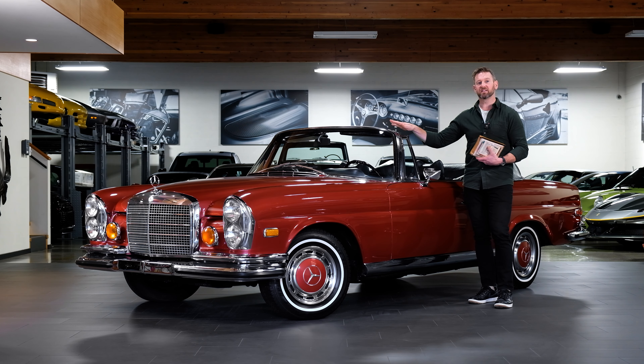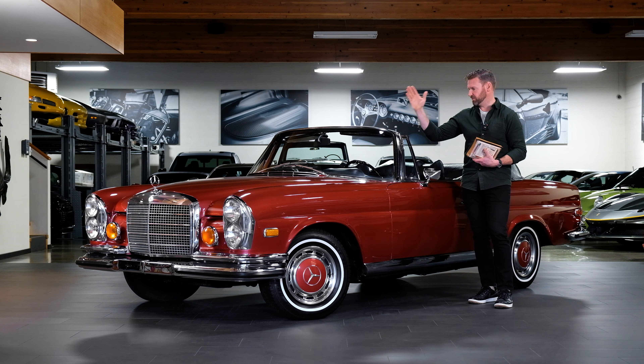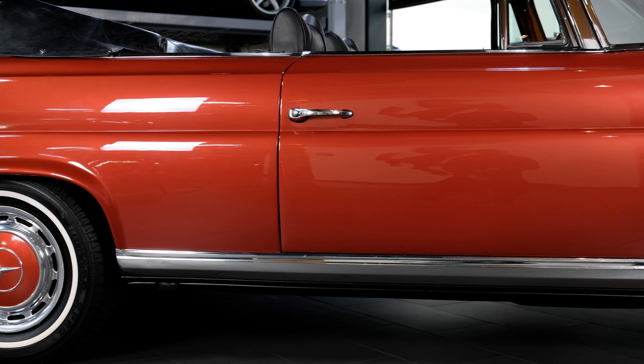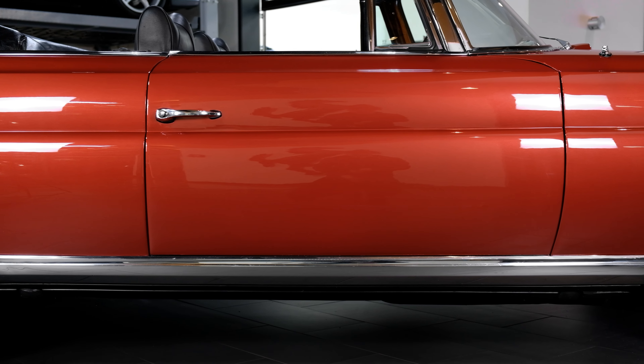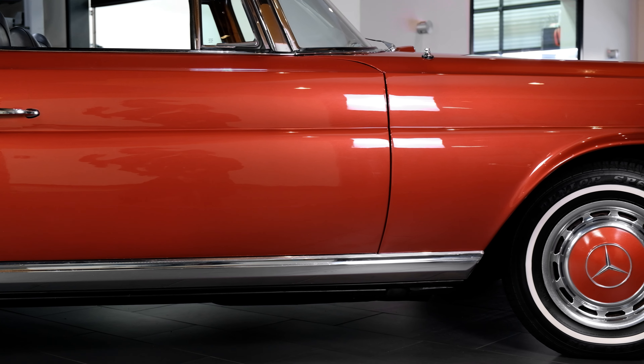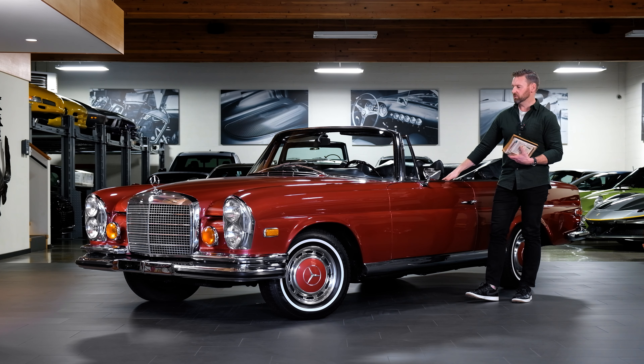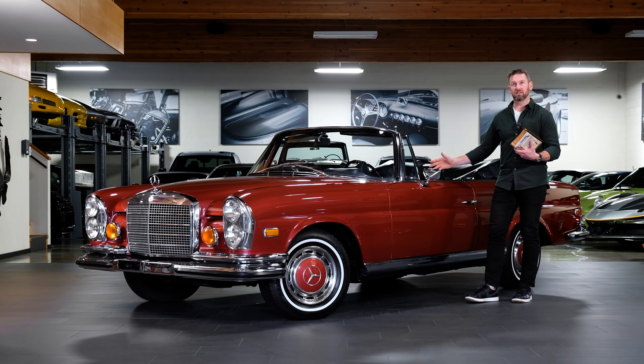This car was originally delivered in Chicago, Illinois, and remained with its original owner with records of service right from 1971. It stayed with its original owner up until 2016 or 2017, when it was purchased by the second owner, and that is where the car came to us. Originally delivered in the U.S., this is a genuine U.S. delivery car. I believe there were about 803 that ever came to the United States specifically for this model — the 280 SE 3.5 Cabriolet — out of 1,232 built for the world.